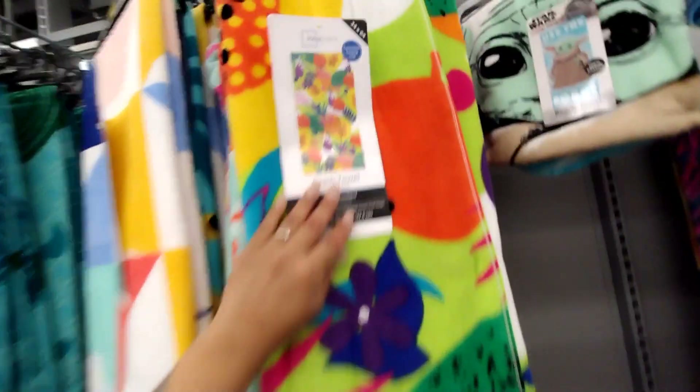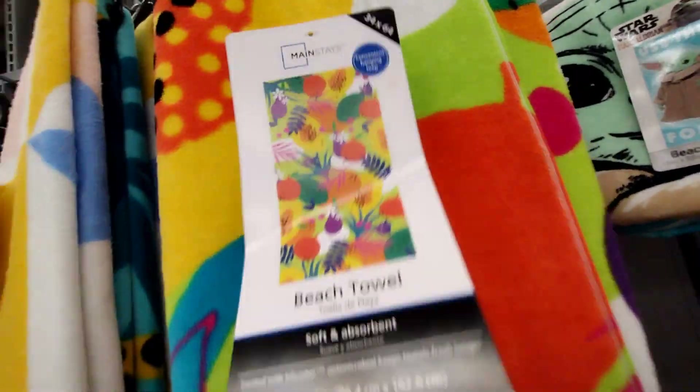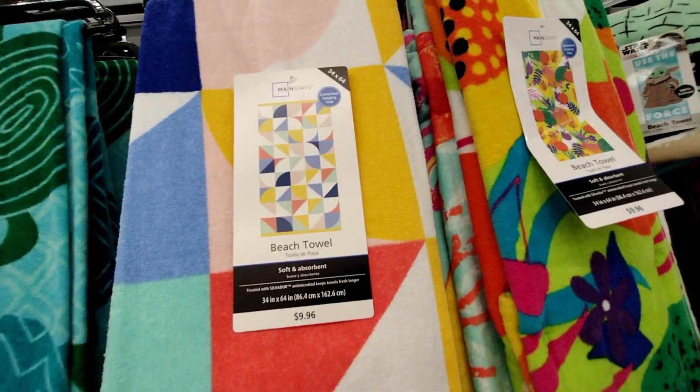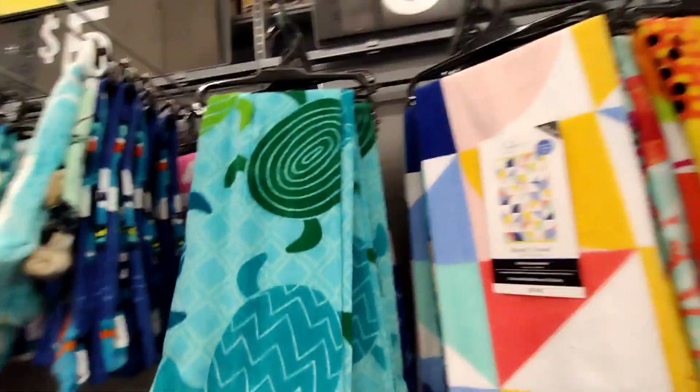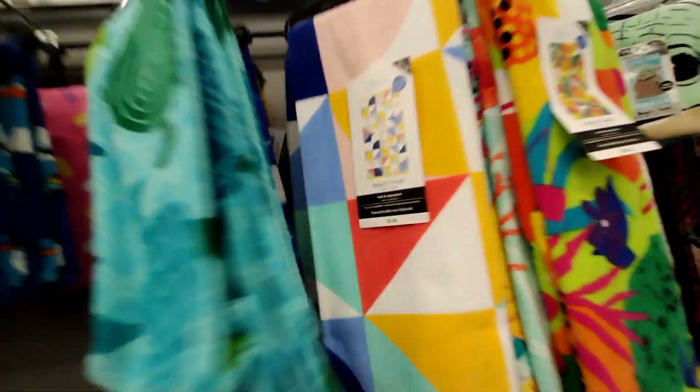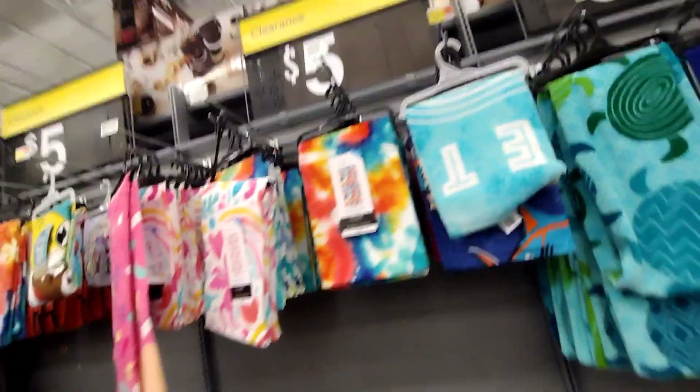They have this one here — super pretty shapes. They have turtles, and these towel patterns are so cute. There's one that says 'Poolside Vibes,' and this one here with palm trees that says 'Relax' — that's what I need! They have these over here too.